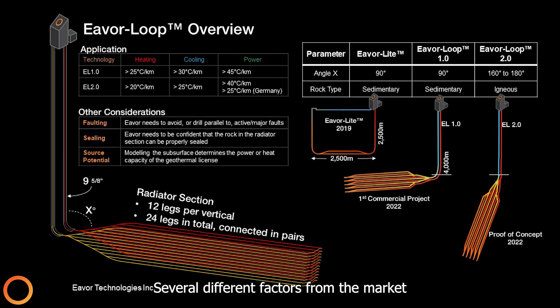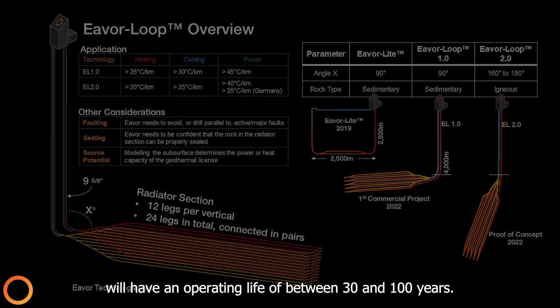Several different factors — from the market to the subsurface and surface environments — are taken into consideration for the design of each Everloop system. The resulting systems will have an operating life of between 30 and 100 years.